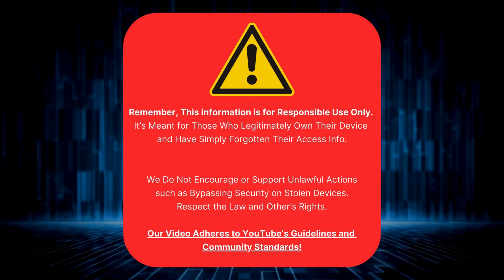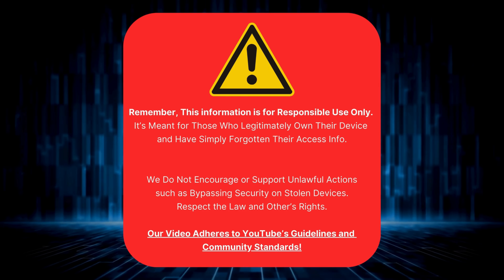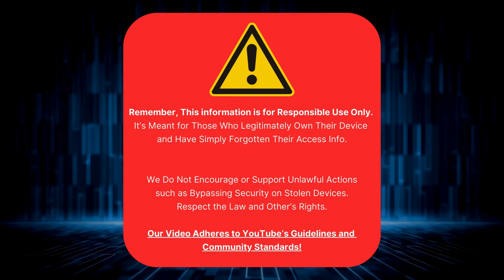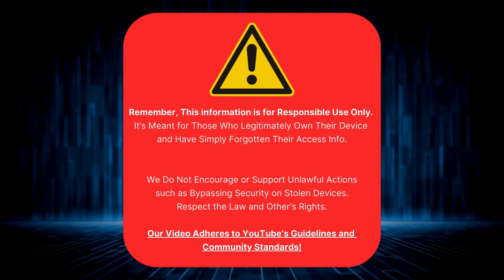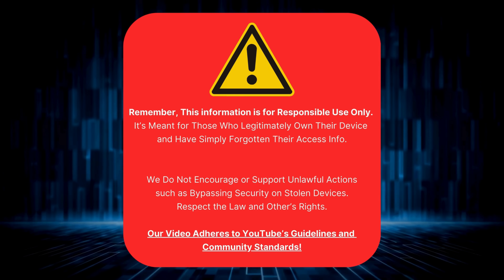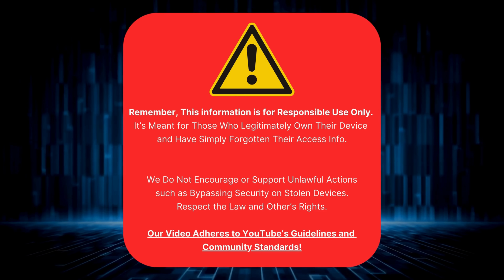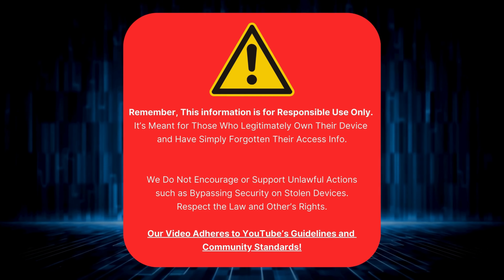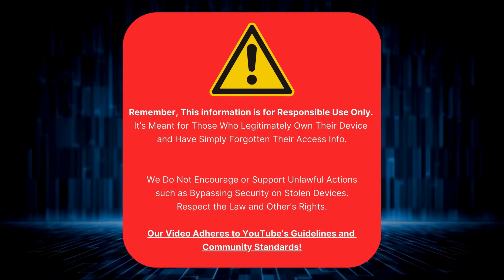Just a quick reminder before we jump in, this guide is only for folks who've genuinely forgotten their own device's access info. We're not here to help anyone do anything shady, like breaking into a device that's not theirs. That goes against the law, and frankly, it's just not cool. We're also making sure everything we're doing here is totally in line with YouTube's rules and guidelines. Now that's clarified, let's get started.